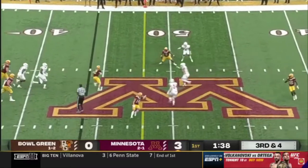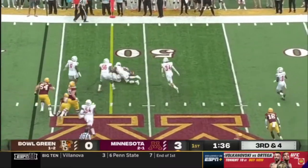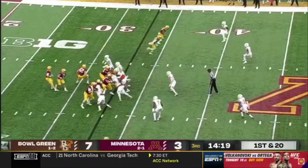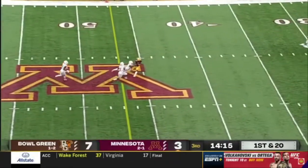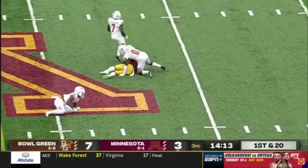Pocket collapsing on Morgan. He steps up, evades the rush, and runs to get just enough. They bring the blitz. Morgan steps up, he throws, pass is complete.